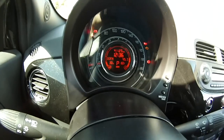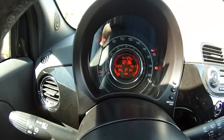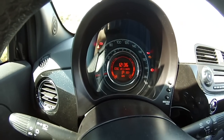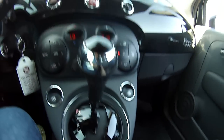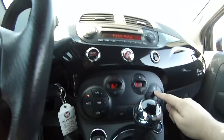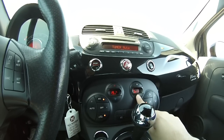O velocímetro fica na parte de cima, o RPM na parte de baixo, e no centro as informações do computador de bordo. Temos controle de estabilidade de tração que você pode ligar ou desligar ao lado do câmbio. Essa versão Sport também vem com ar-condicionado digital, que gela bastante, com opção automática.